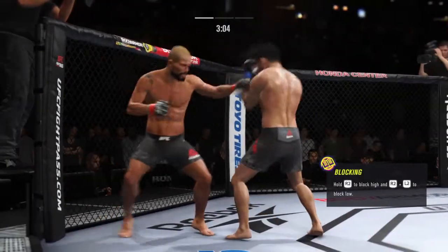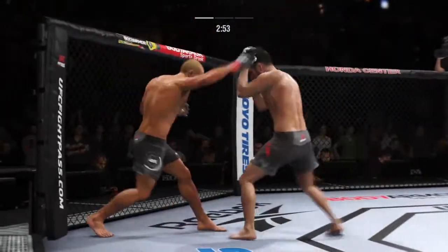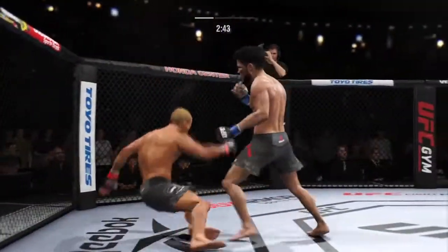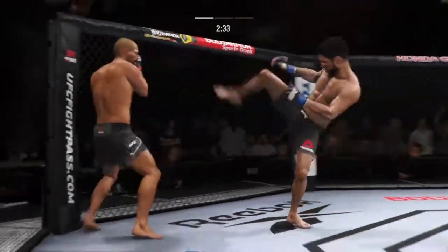Big powerful punch lands. Now we get back to the range. What a fantastic strike to throw at the exact right moment — he deserves this moment. Huge right hand! He's in trouble. He's hurt bad.